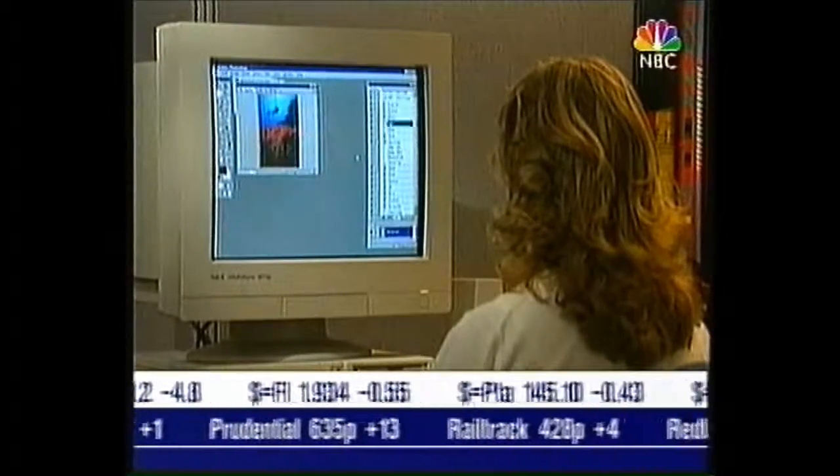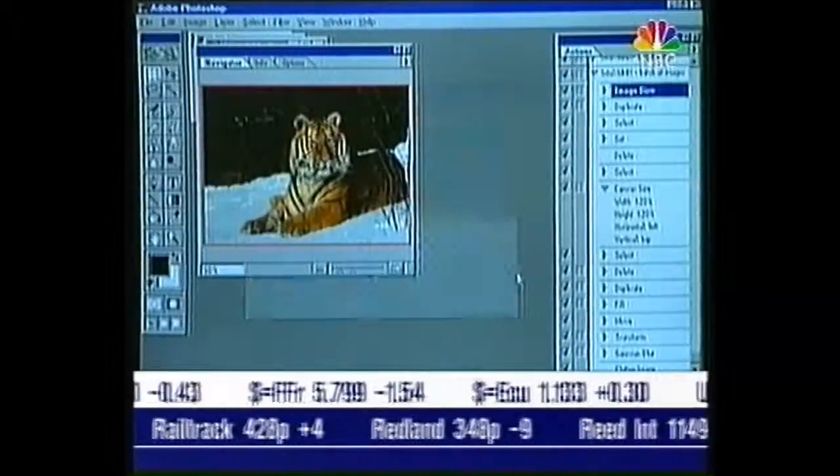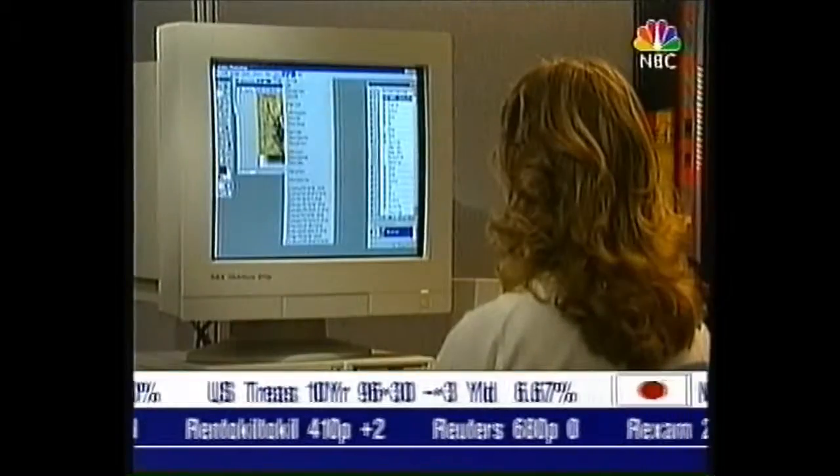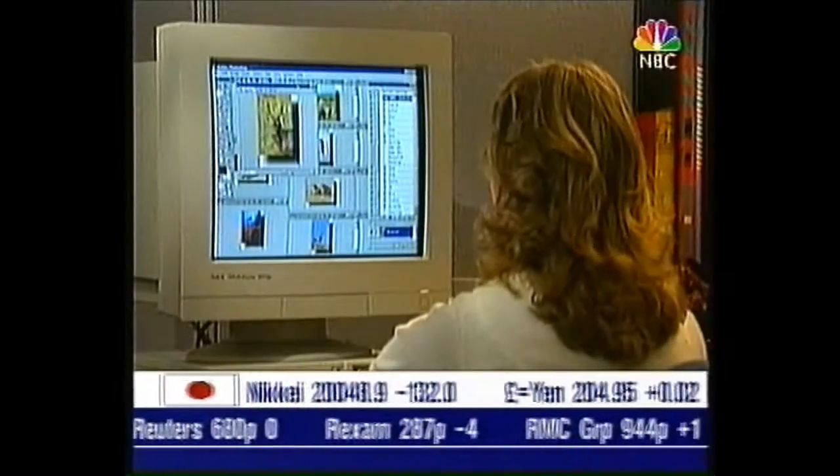The Pentium 2 is initially being targeted at the workstation market, where users require highly sophisticated graphics. Regular PC consumers will have to wait.